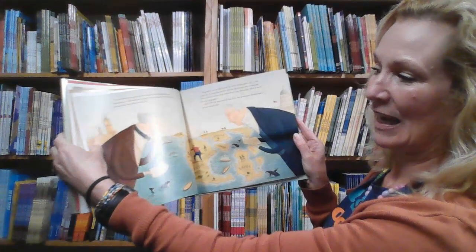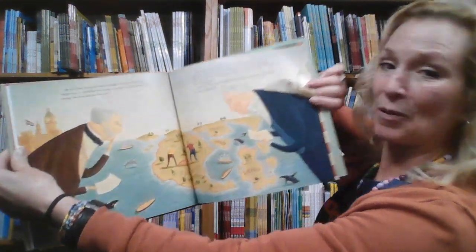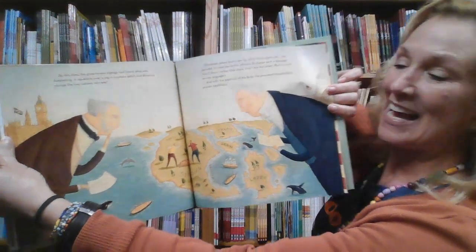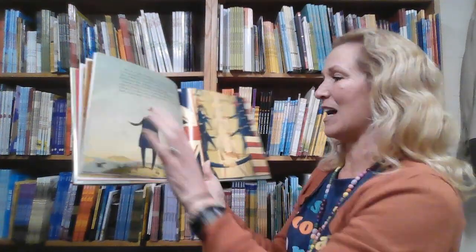I really appreciated this page where we have Big Ben and the Capitol Building with the respective flags and the respective leaders of that time.